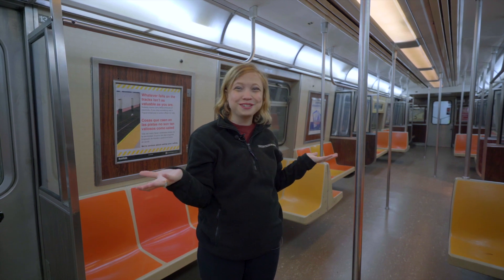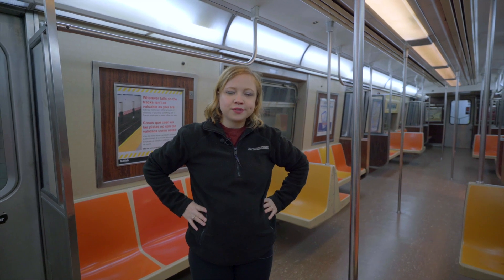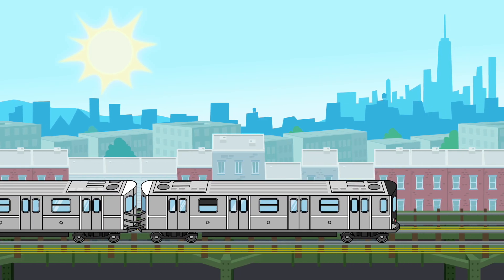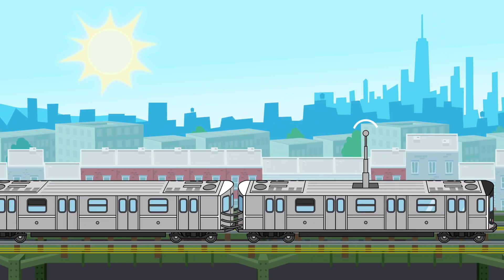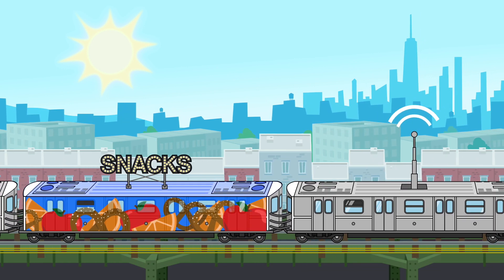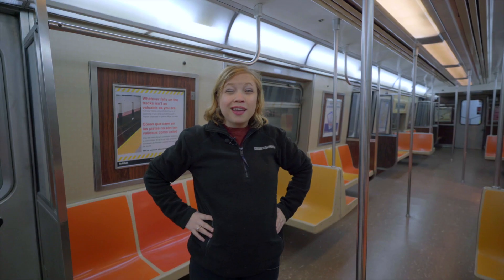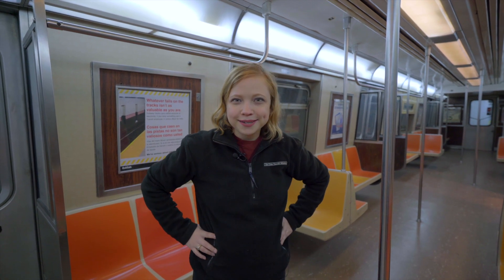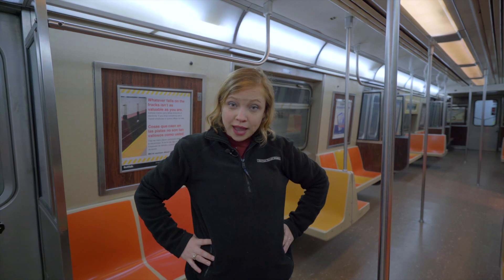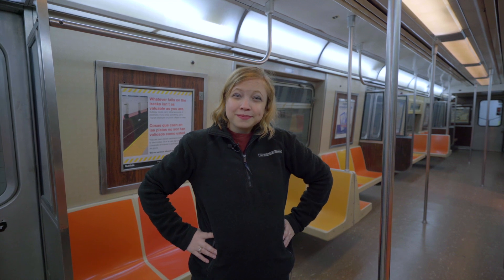I wonder what kinds of train cars we'll see in the future. Sometimes people think about adding Wi-Fi to train cars, or adding a snack car, or having trains that fly. These are all things that might happen. I wonder what kind of innovations we'll see in 20 years, 30 years. Can you think of any innovations that you would like to see on the subway system? Thank you for exploring with me, and I hope to see you again soon.